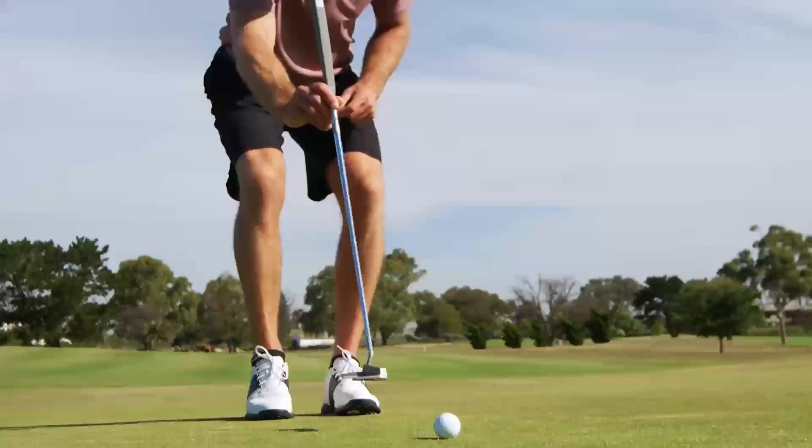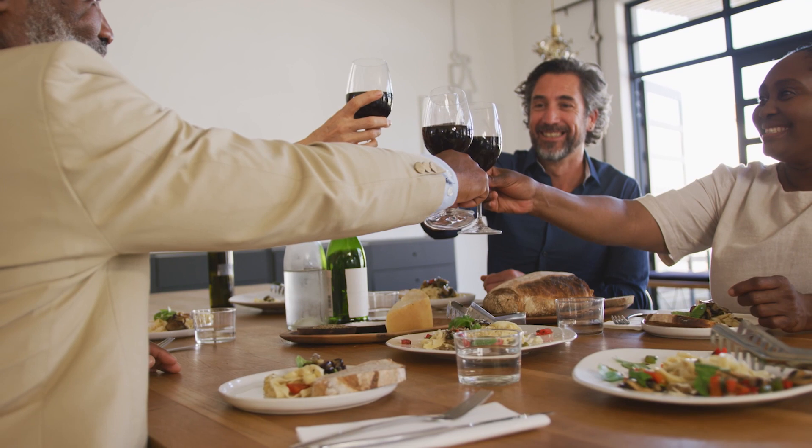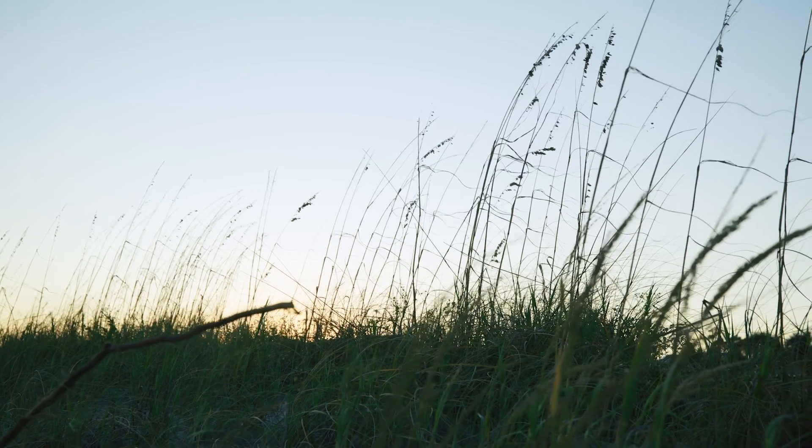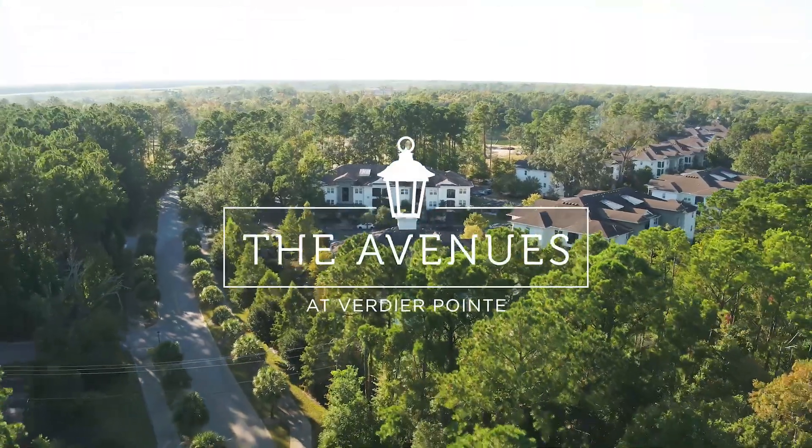People stand on a deck area and talk as they overlook a bar, with views of shops, restaurants, and a golf course in Charleston, South Carolina. People give cheers with wine glasses during a meal. The Avenues at Verdier Point.